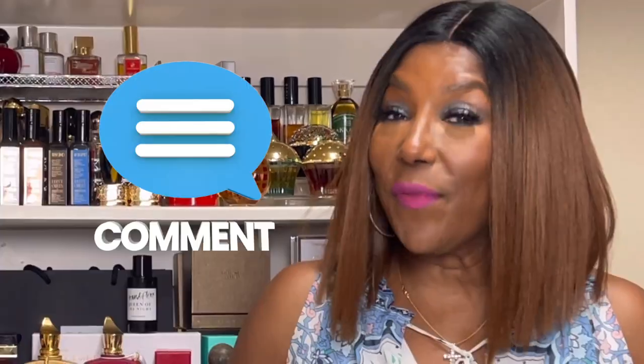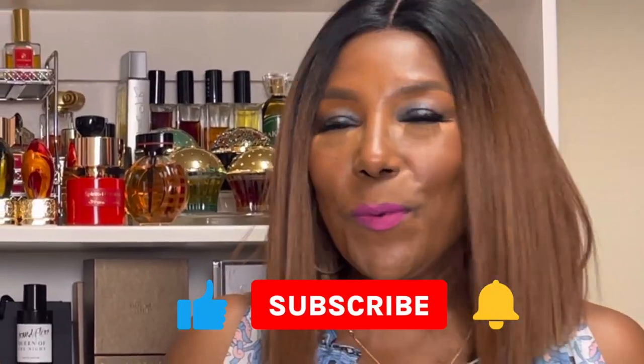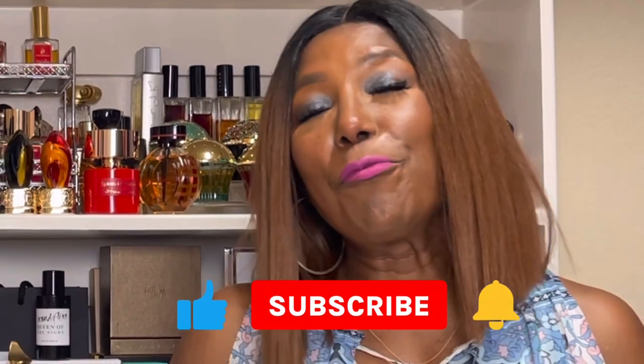If you have any of these fragrances in your collection, please let me know down in the comments what you think about them — whether you like them, love them, or hate them, or if you tried the layering combinations I mentioned. If you find value in this type of content, please consider subscribing to the channel. Let me know down in the comments what you'd like to see. I would really love to hear from you. That being said, please take care of yourself and each other, and I'll see you in the next video.